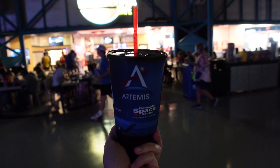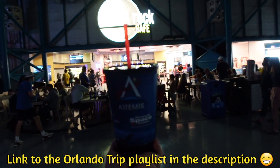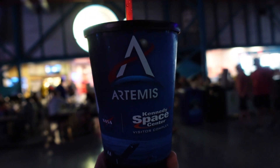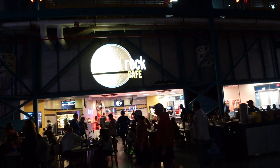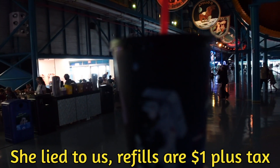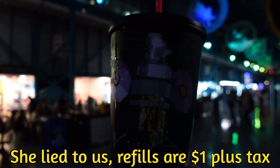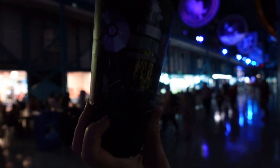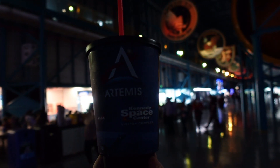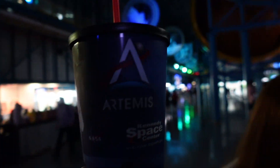So if you've watched our previous videos — which you should have, if not go back and watch them — we love a souvenir mug. And this was only $7. We got it from the Moon Rock Cafe. The lady behind the counter said you get all day refills, so for $7 it's a nice little mug — it's got astronauts on and a moon. Worth it for $7. We'll drink plenty today.